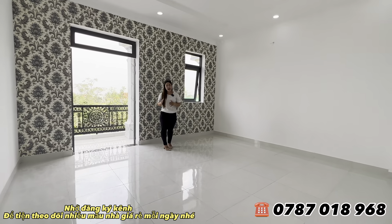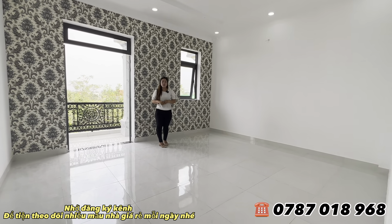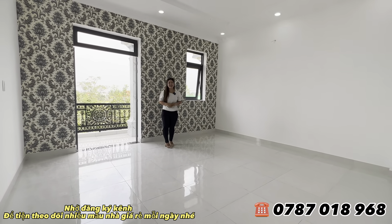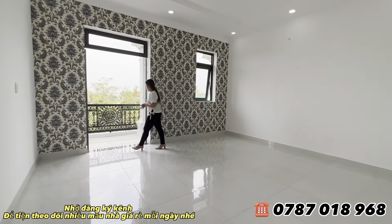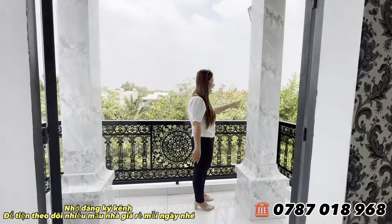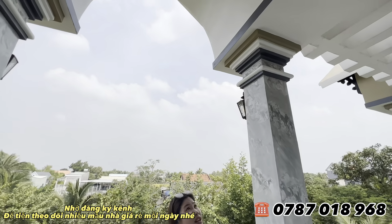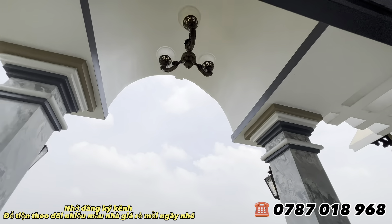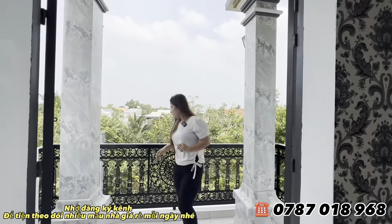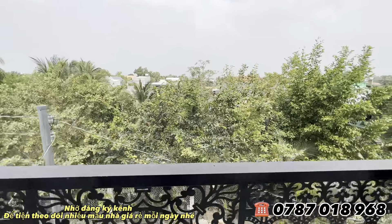Đây là giá chốt cho quý cô chú anh chị. Hôm nay sẽ có ngân hàng hỗ trợ, chỉ cần thanh toán 50% giá trị nhà thì có thể dọn đồ vào ở rồi. Ra ban công rộng rãi thoáng mát, tha hồ trồng cây. 2 cột trụ đã sơn xi măng thật đẹp. Ở trên có đèn và 2 bên có đèn chiếu sáng.